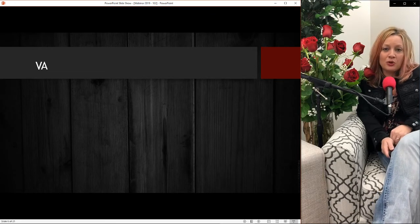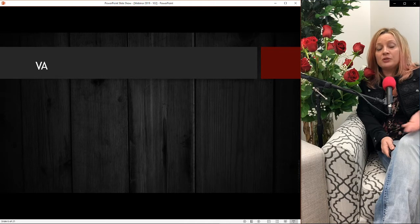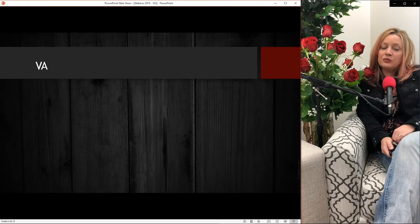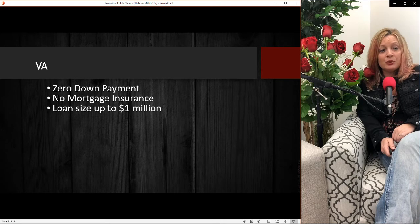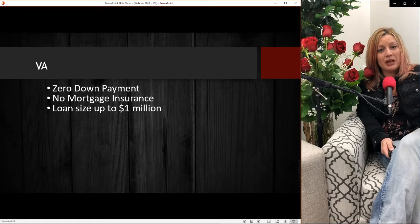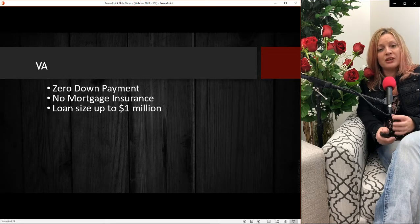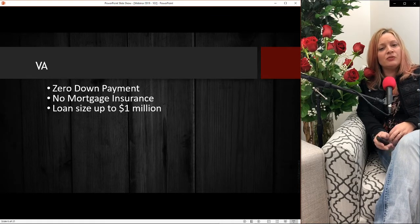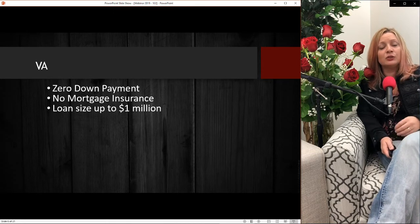VA is one of my favorite loan programs. It is for all veterans and actually spouses of deceased veterans — so if your husband or wife was a veteran and they've passed away, you still have availability to that loan program. VA loans are very nice because you can get in with zero down payment, you have no mortgage insurance whatsoever, and we do loan sizes up to a million dollars and sometimes larger. There might be a small down payment required when you go over the county limit in your area.